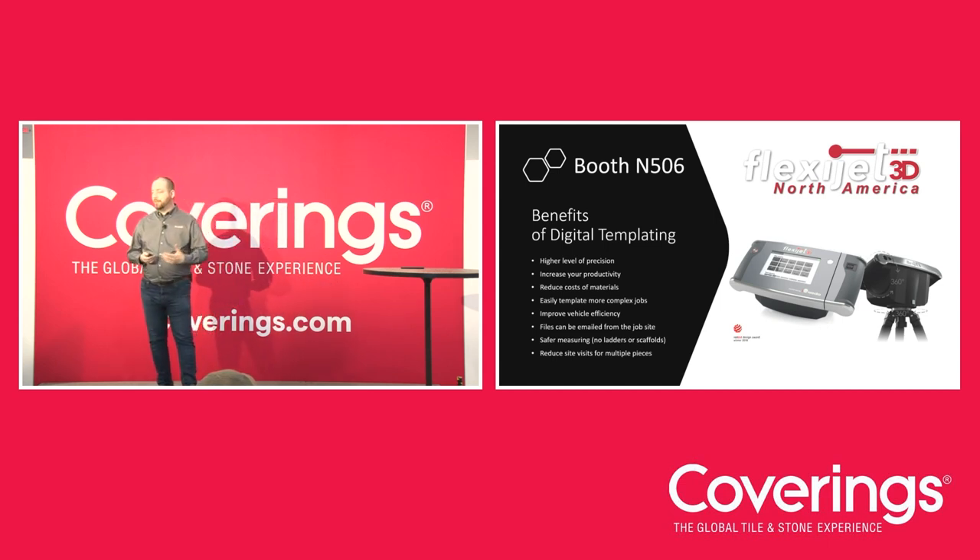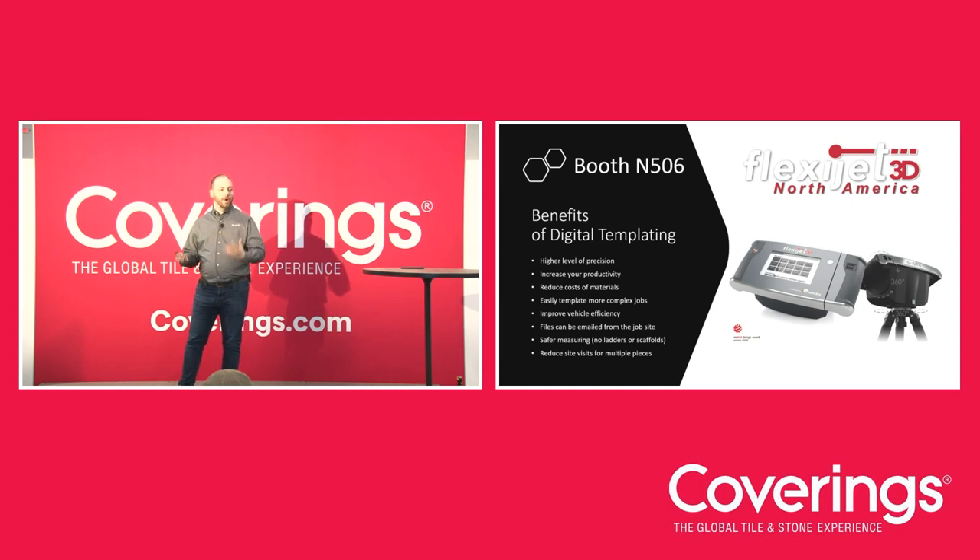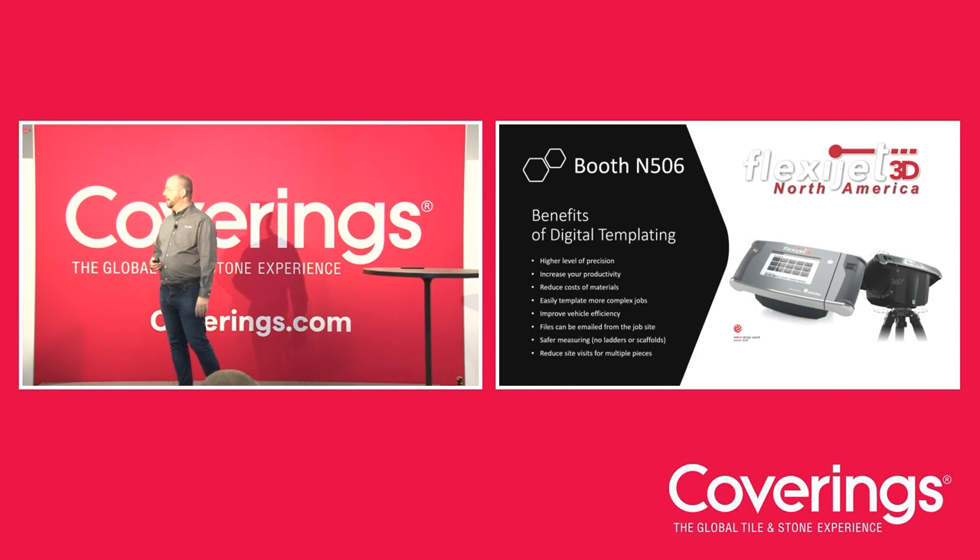Some of the benefits of digital templating: if shops are not digital yet, we have solutions whether or not you're using a plotter. We're talking countertops, showers, stone fixtures. We have a much higher level of precision than using a tape measure. You can increase productivity — measure, bring it right in, or even email that file to have it cut on a CNC machine. Files can be emailed from the job site. Safer measuring — no ladders, no scaffolding. And reduce onsite visits; the amount of fabricators going multiple times to the same job site is just a waste of money.